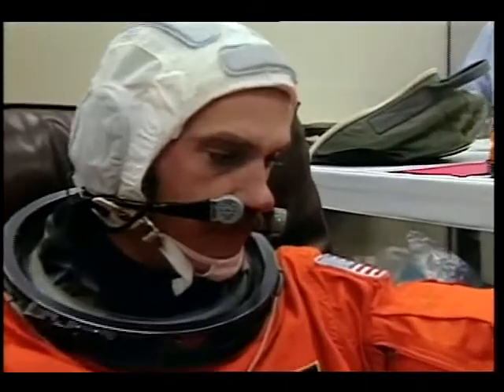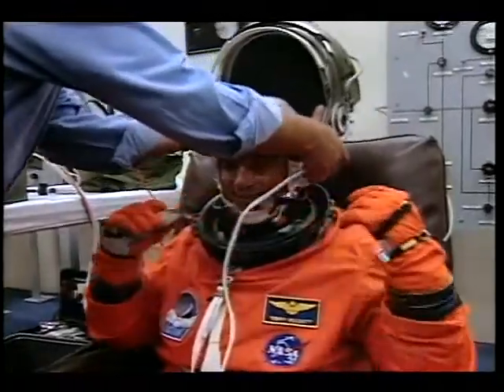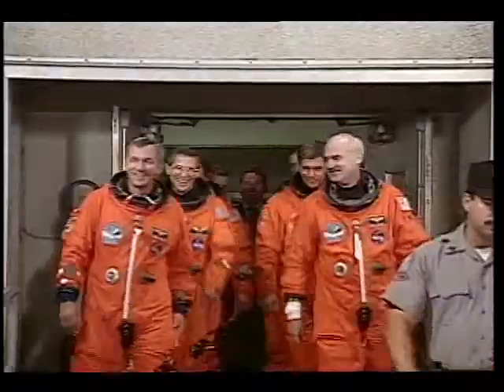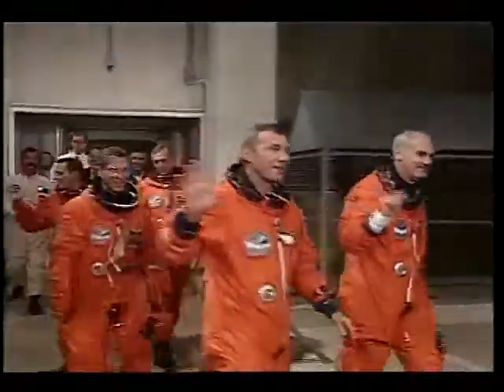This is suiting up before getting ready to go. Terry Wilcutt, the pilot. Jay Apt, MS-1. MS-2, Tom Akers. MS-3, Carl Walz. And John — NASA Mir number three. On our way out to the Astrovan. It's still awfully dark at that hour of the morning, let me tell you.